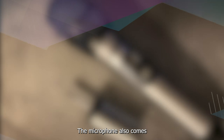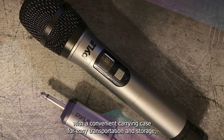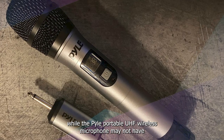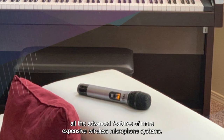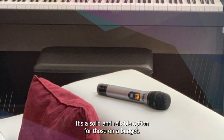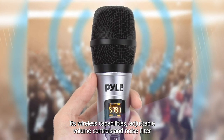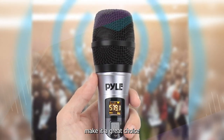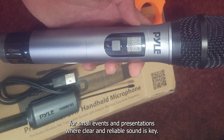The microphone also comes with a convenient carrying case for easy transportation and storage. While the Pyle Portable UHF wireless microphone may not have all the advanced features of more expensive systems, it's a solid and reliable option for those on a budget. Its wireless capabilities, adjustable volume controls, and noise filter make it a great choice for small events and presentations where clear and reliable sound is key.